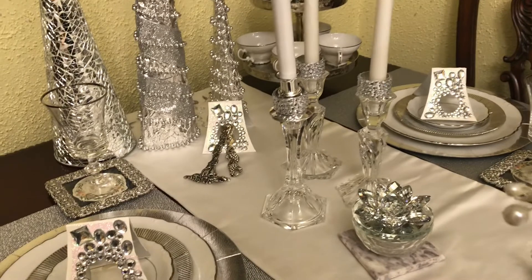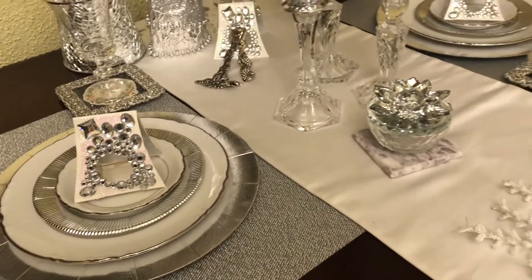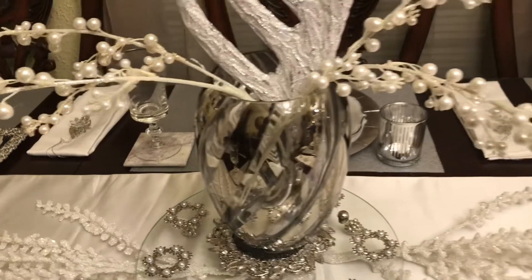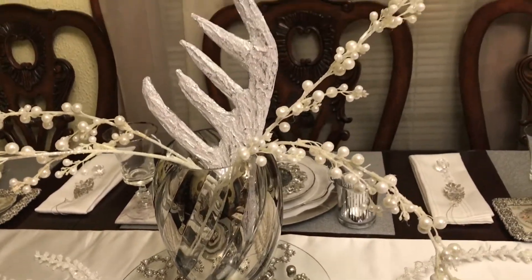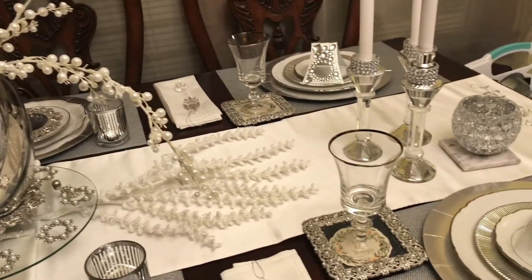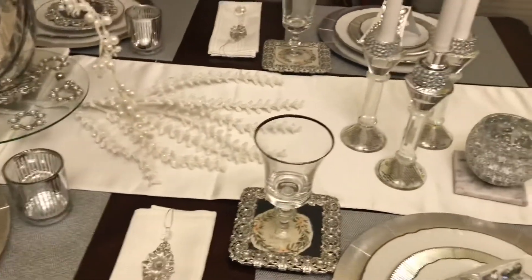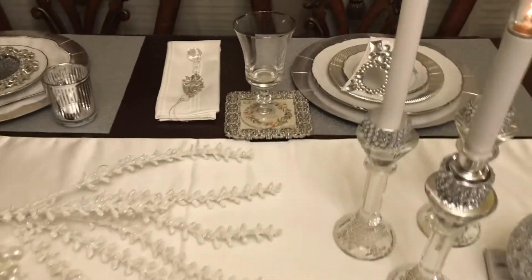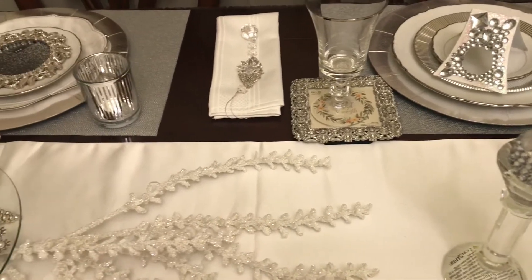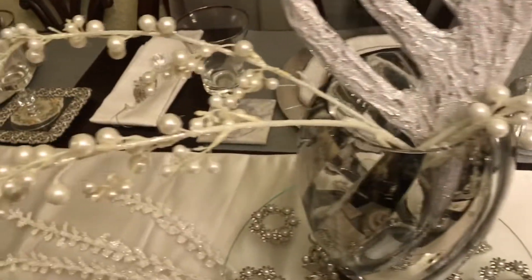My trees are thrifty finds — the largest one is a thrifty find and the other two are DIYs. My silver plate items are from Meijer's, my glassware is from thrifty finds, and the vintage finds are from a thrift store as well.